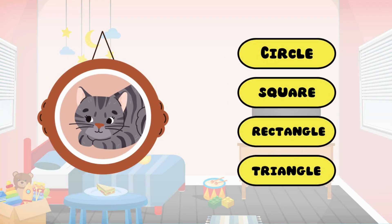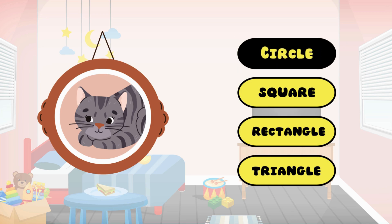Can you figure out the shape of this wall hanging? Yes, you got it right — it's a circle!